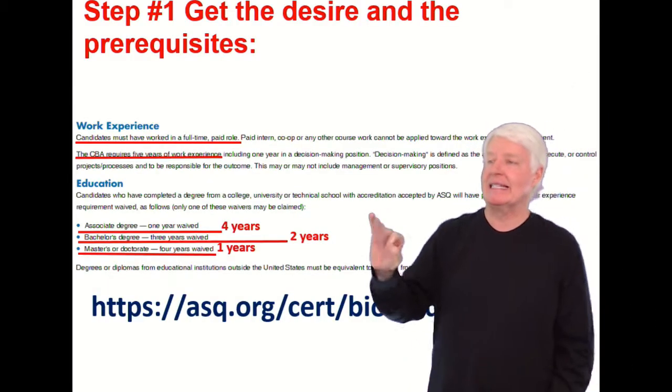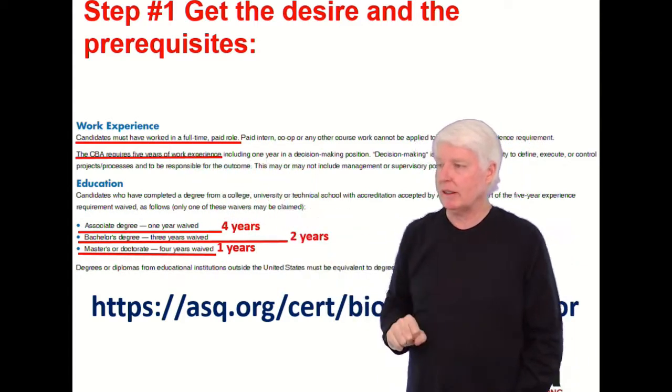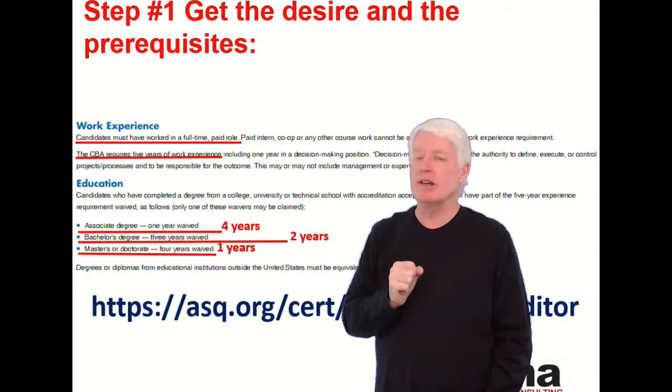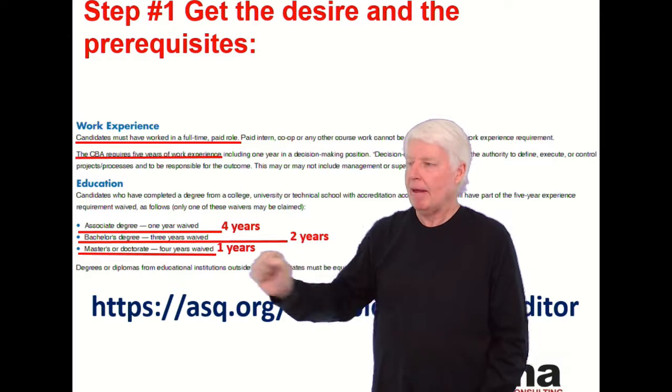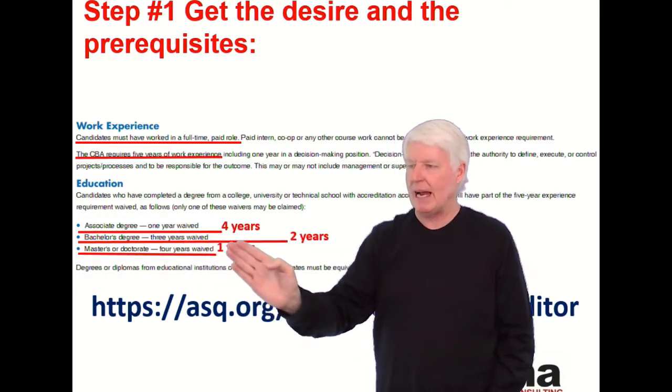Step one is get the desire and fulfill the prerequisites. Candidates must have worked in a full-time paid role and requires five years of work experience. If you have an associate's degree, you only need four years of experience.